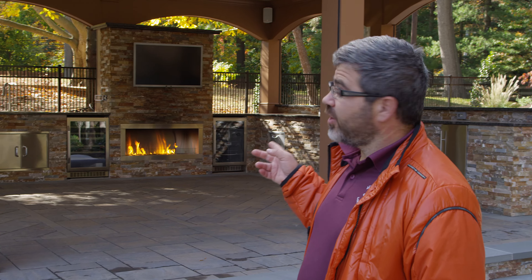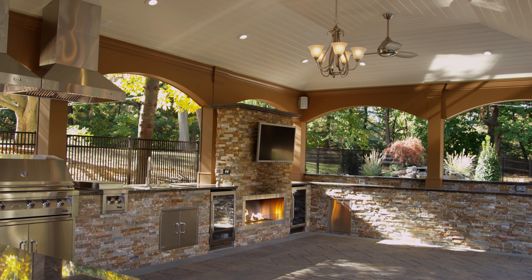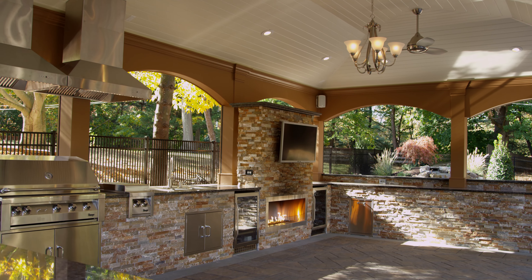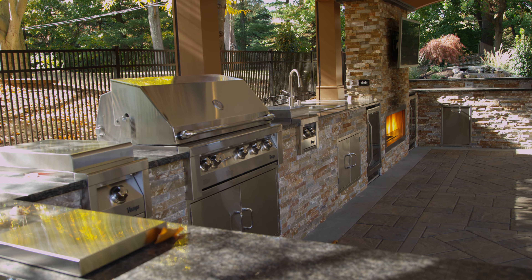This is our open wall outdoor cabana featuring an outdoor kitchen, television, gas fireplace, wine cooler, refrigerator, ice maker, and a full kitchen and a full bar to get you going for the evening.